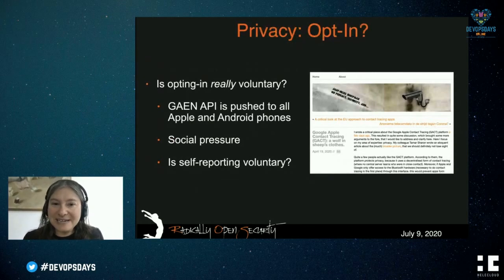Regarding opt-in — we have GDPR, which does have loopholes for public safety issues. In principle we should be allowing people to opt in, but is this really opt-in? The Google-Apple API is pushed automatically in an update to all Apple and Android phones. If I own an Android phone, can I decide I don't want the API? We can't, and to me that is not necessarily opting in. There's also social pressure — using these contact tracing apps is portrayed as our duty, and if you don't, you're not patriotic. And with self-reporting, is that voluntary? In some countries it may be; in others, maybe not.